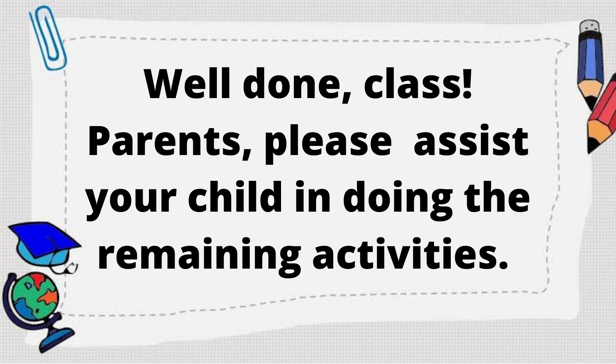Parents, please assist your child in doing their winning activities. See you next time! Bye!